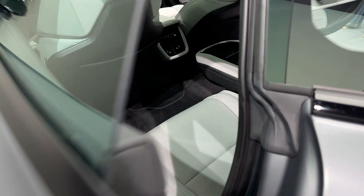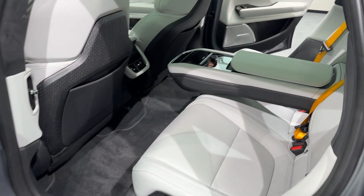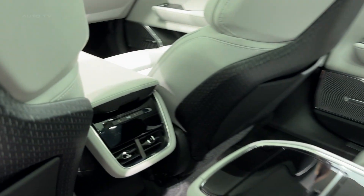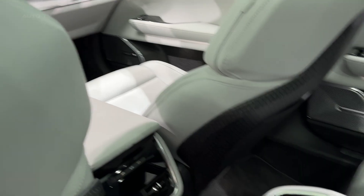At an estimated starting price around $100,000 for the dual motor and $120,000 for the performance, this isn't cheap. But when you consider you're getting Lucid Air performance, Tesla acceleration, and Porsche build quality all wrapped up in uniquely Swedish design, it starts to make sense.